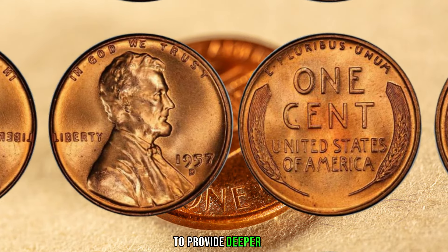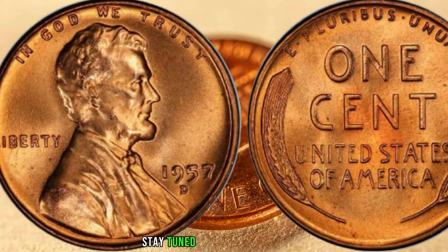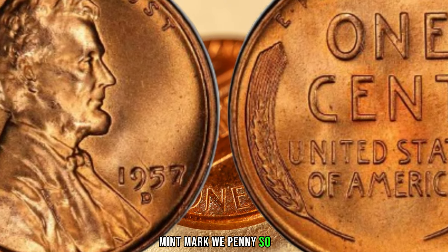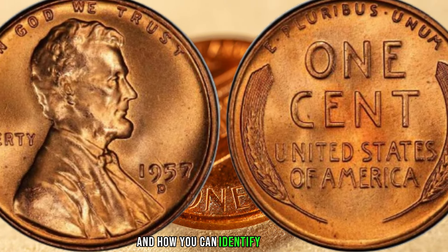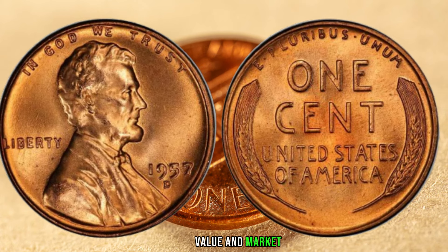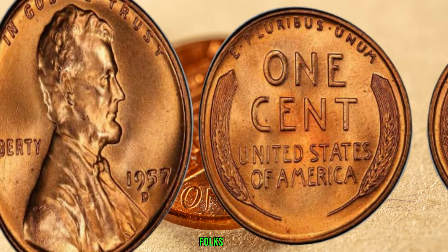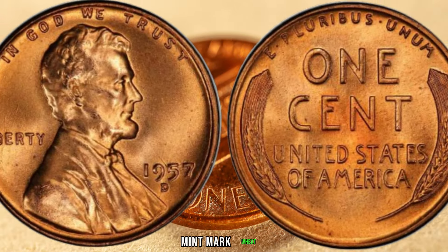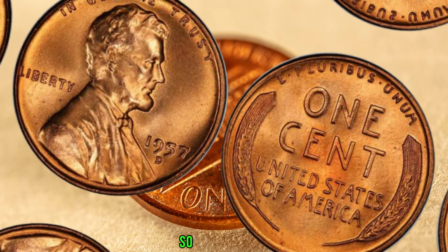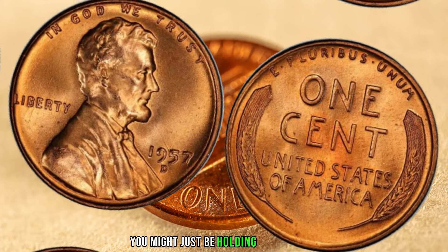We've consulted coin experts and enthusiasts to share their expertise on what makes the 1957 D-mint mark wheat penny so valuable, and how you can identify these potential million-dollar coins in your collection. Finally, this coin's value in the market is 3.3 million dollars. There you have it, folks — the 1957 D-mint mark wheat penny, a small coin with a million-dollar story. So check your coin jars, collections, and old piggy banks — you might just be holding a hidden treasure.